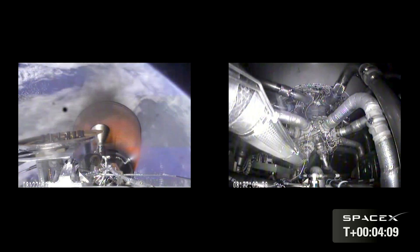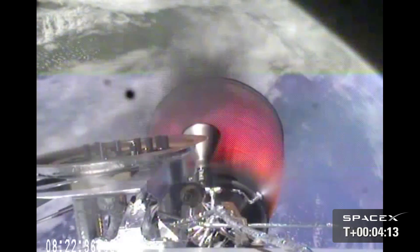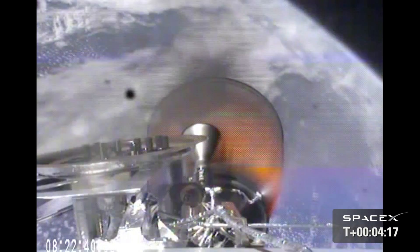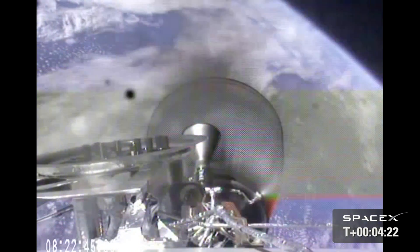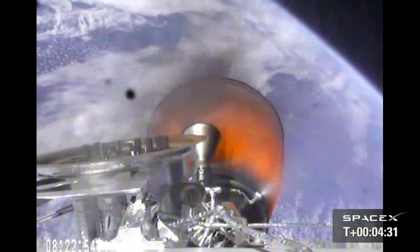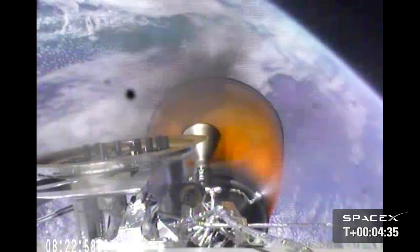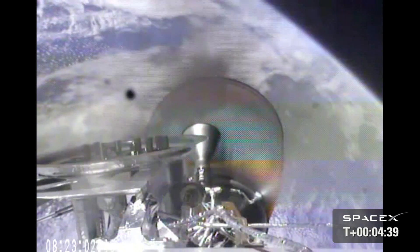Second stage propulsion systems nominal. Vehicle remains on a nominal trajectory. Vehicle is 148 kilometers in altitude, velocity of 3.2 kilometers per second, and downrange distance of 346 kilometers. Second stage propellant utilization active.